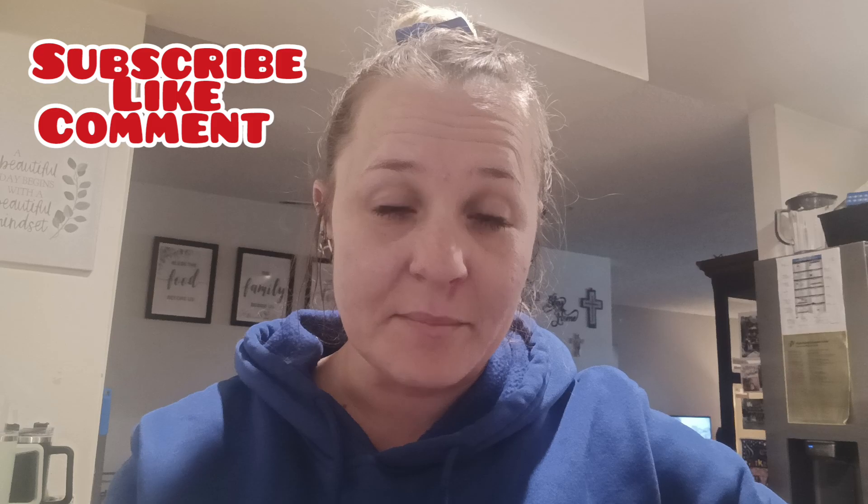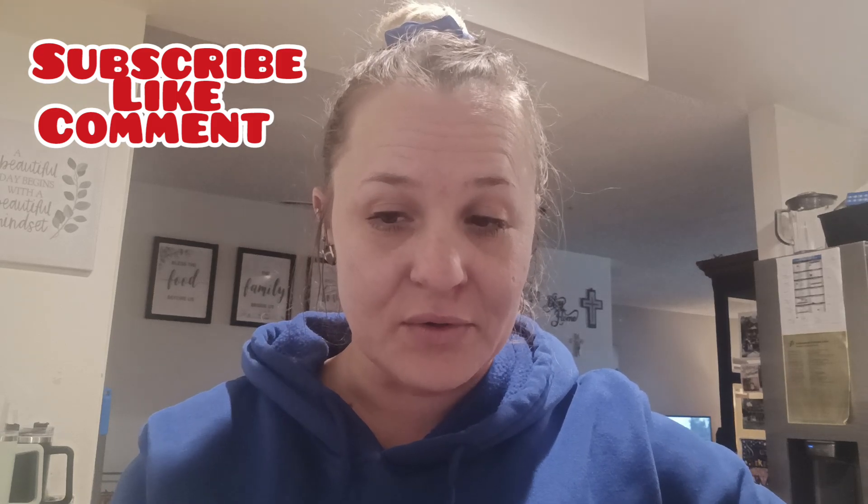Hello everyone, hope everyone had a good weekend. We just finished watching the Cowboys Packers game — the hubby is not happy that the Cowboys lost. Anyway, today's video is a little different. I need to clean out my purse, so I decided let's do a 'what's in my bag' slash purse video so I can clean my purse out with you guys.